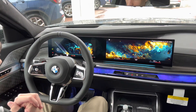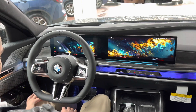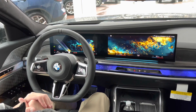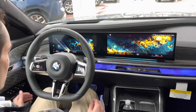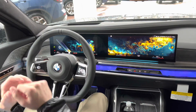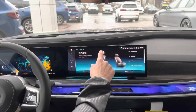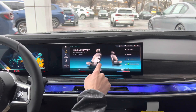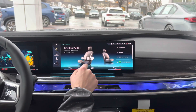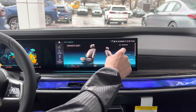The front seats are absolutely fantastic — adjustable in every single possible way you could think. You have thigh adjustment, side bolster adjustment, pitch adjustment, forward and backward adjustment, and individual shoulder support. On the screen, you can adjust the headrest up and down, lumbar in and out, thigh support, pitch, bolster width, and things like that. It's a really heavily adjustable seat.